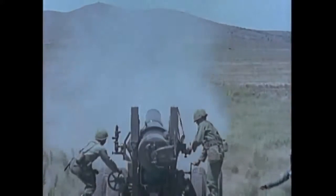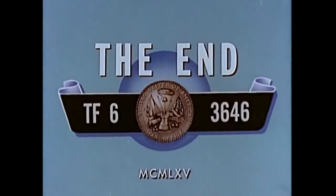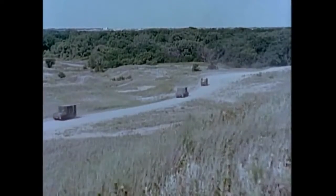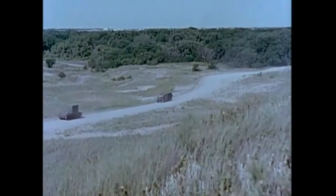Whether deployed for nuclear combat or close infantry support in the field, the ground gaining forces can continue to rely on the techniques, the men, and the weapons of the field artillery. The basic characteristics of these weapons are essential for furnishing the continuous fire support demanded by the greatly increased frontages and wide dispersion of units in modern battles.